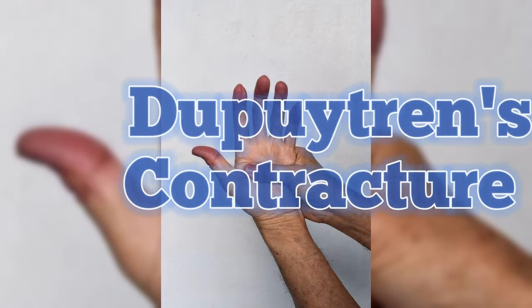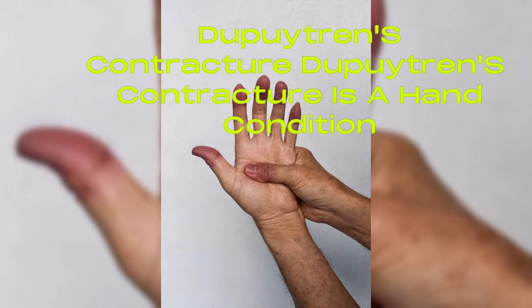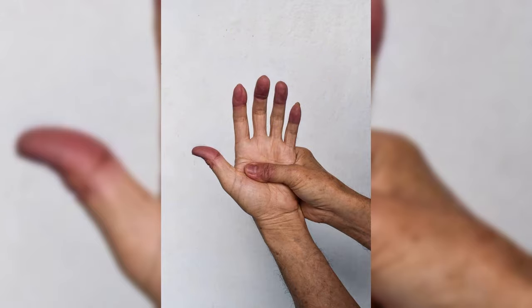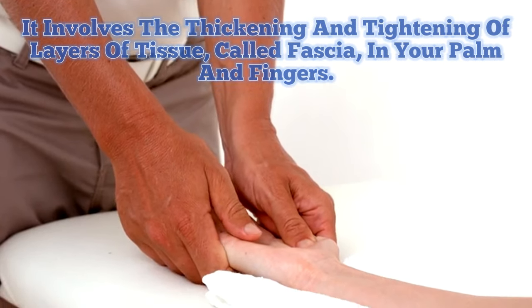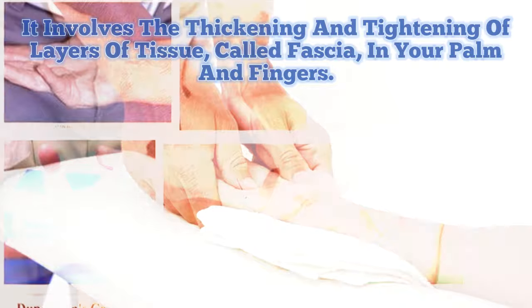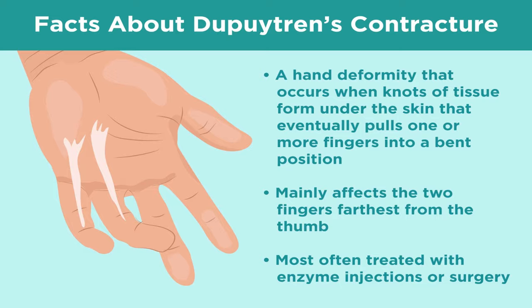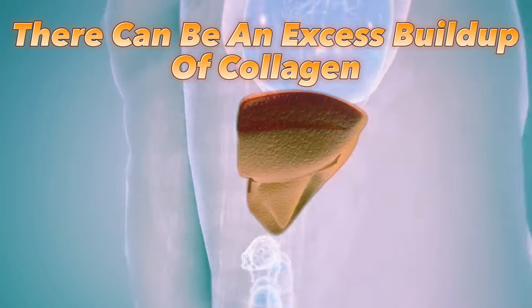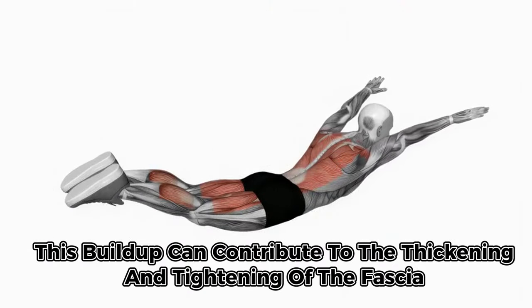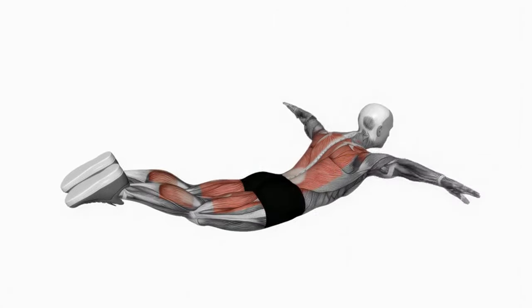Sign 4 of liver disease: Dupuytren's contracture. Dupuytren's contracture is a hand condition that can make it difficult for you to fully straighten your fingers. It involves the thickening and tightening of layers of tissue, called fascia, in your palm and fingers. This process can create nodules and cord-like areas in the hand, forcing your fingers into a bent position. In liver disease, there can be an excess buildup of collagen, a primary component of the fascia. This buildup can contribute to the thickening and tightening of the fascia, which in turn can lead to the development of Dupuytren's contracture.